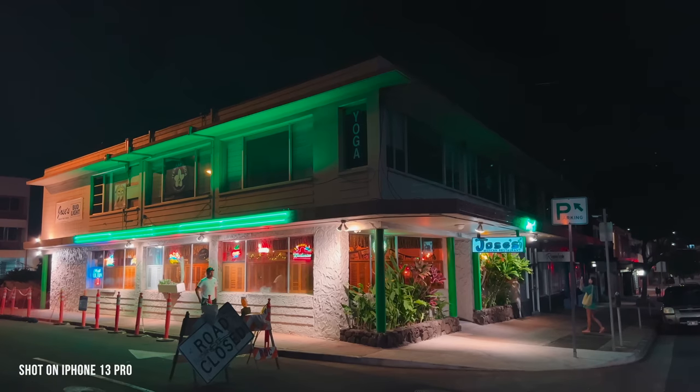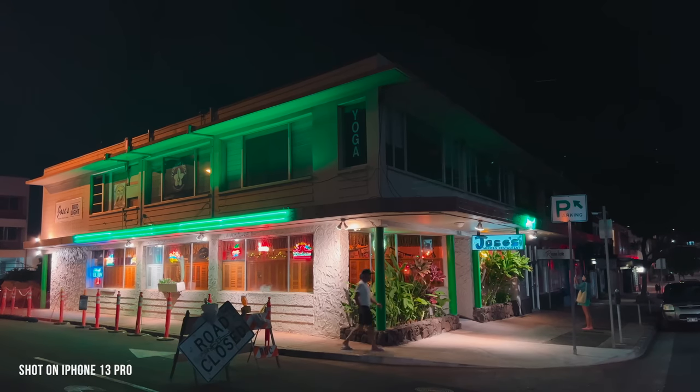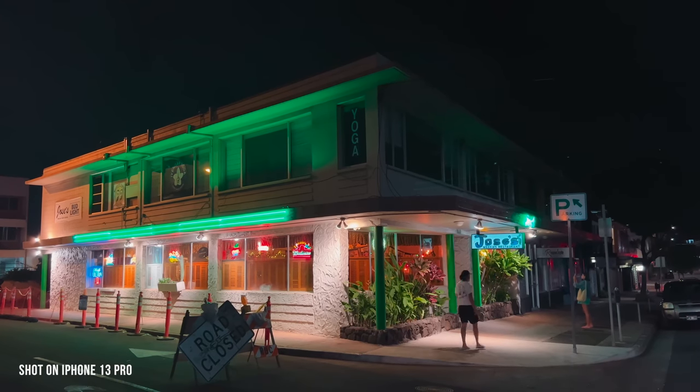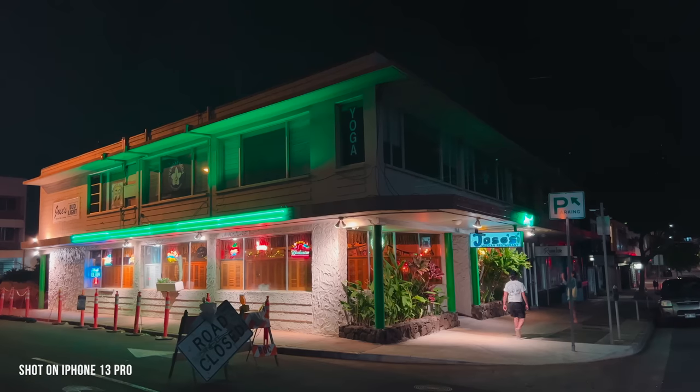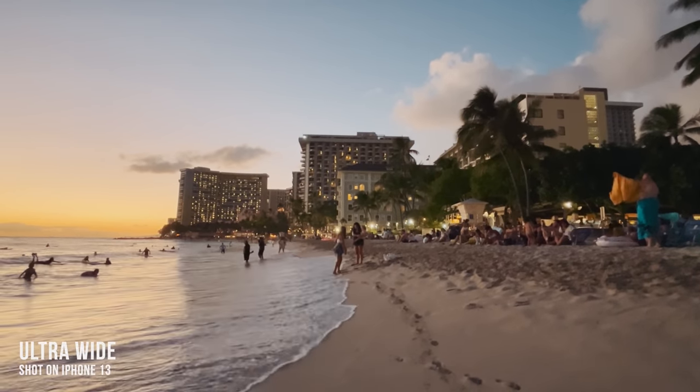The sensor has gotten 47% bigger, which means a lot more light. When you're doing photography, there are computational things that help you out in low light — like deep fusion and night mode — but you can't do that with video. It's more reliant on what the sensor is actually giving you. So that larger sensor, and also the faster aperture — the wide angle is now f/1.5 — gives you better results in even relatively low light like medium sunset or indoors.